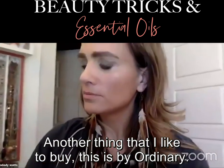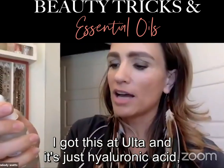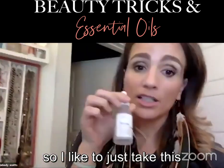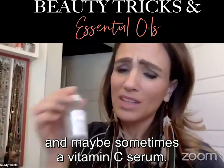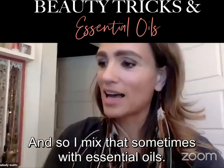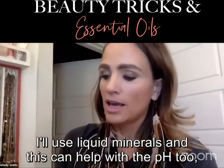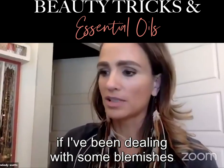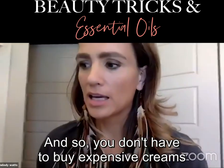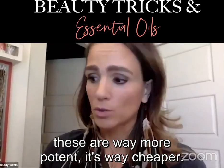Another thing I like to buy is from The Ordinary — it's really cheap, I got it at Ulta. It's just straight hyaluronic acid with B vitamins. I like to mix that sometimes with essential oils, and sometimes I make a mineral spray using liquid minerals, which can help with pH too. You don't have to buy expensive creams to get the result you want — these are way more potent and way cheaper.